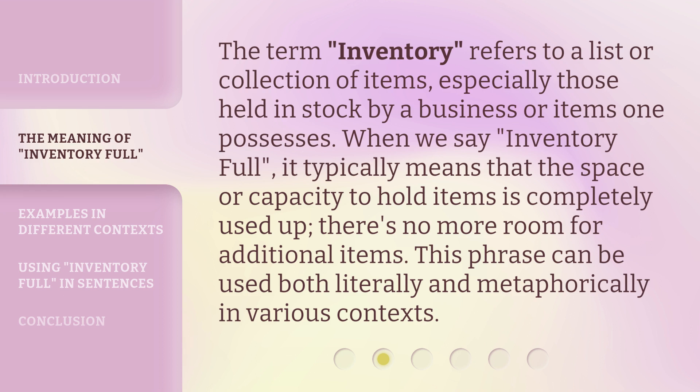The term 'inventory' refers to a list or collection of items, especially those held in stock by a business or items one possesses. When we say 'inventory full,' it typically means that the space or capacity to hold items is completely used up — there's no more room for additional items. This phrase can be used both literally and metaphorically in various contexts.